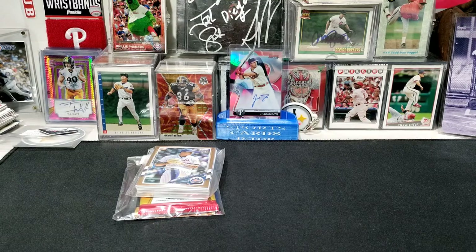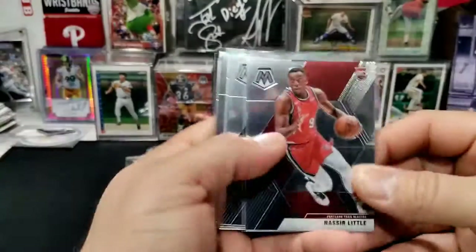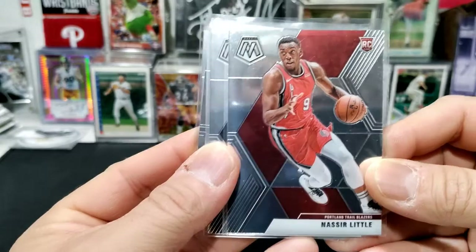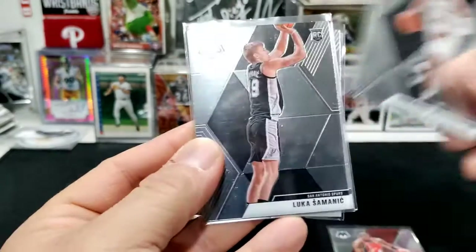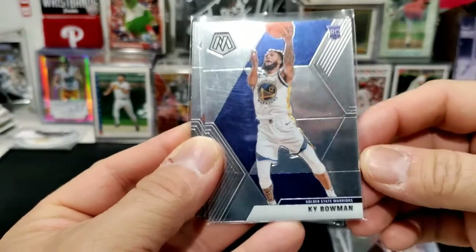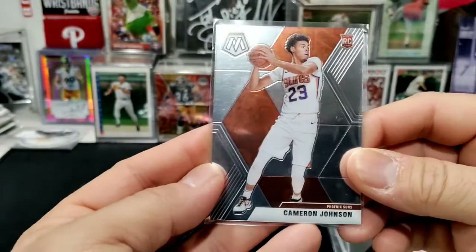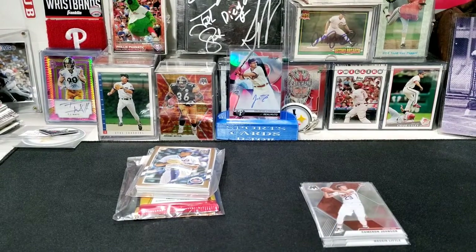They were having a 30% off sale and also had some discounted basketball cards that had been sitting for a while, so I picked them up. I got some Mosaic rookie cards: Nasir Little, Quandary Weatherspoon, Luca Simanek, Kyle Bowman, and Cameron Johnson.